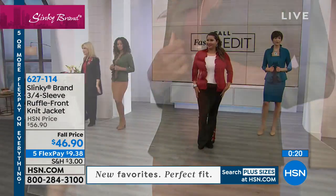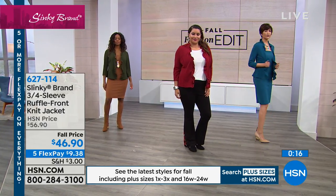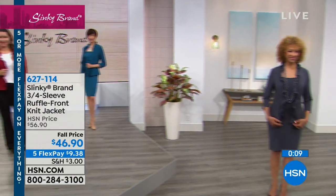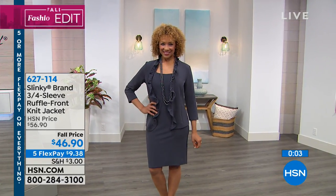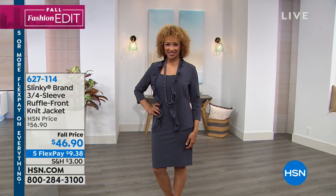We still have all colors of the dresses available, and the jackets also in paprika, plum, and chocolate. The five flex pay makes it $9.38 to get that home.